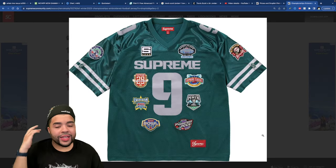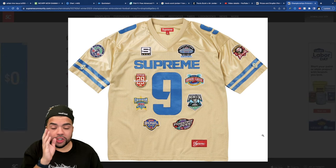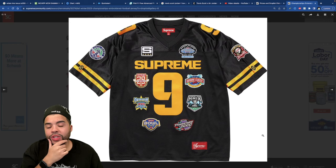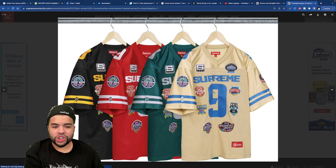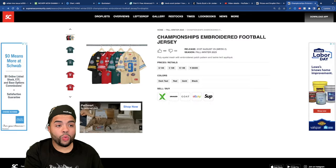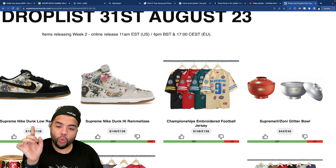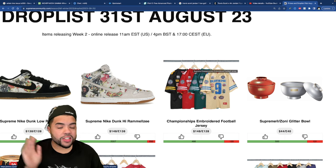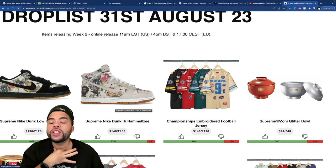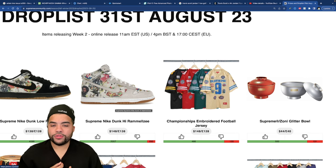The Championships Embroidered Football Jersey comes in four different colorways — green, red, baby blue on a khaki-gold color, and black with yellow. Let me know which is your favorite. I think these are solid, but I don't know how I feel about jerseys with V-necks. V-necks are one of my worst enemies — a white V-neck is equivalent to a black Air Force One, it just doesn't work as smoothly as you picture it.